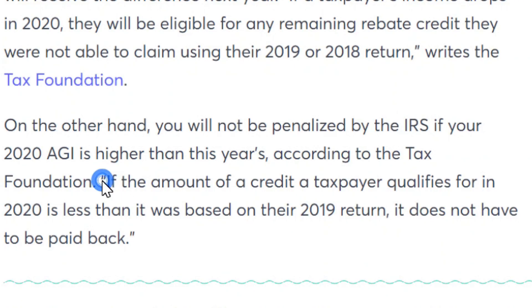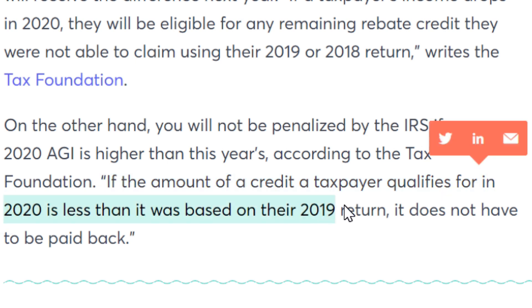The next question is: do you have to pay back the stimulus check amount you receive the following tax season for the year 2020? The short answer is no — it's not some type of loan. To quote the Tax Foundation: if the amount of a credit a taxpayer qualifies for in 2020 is less than it was based on their 2019 return, it does not have to be paid back.